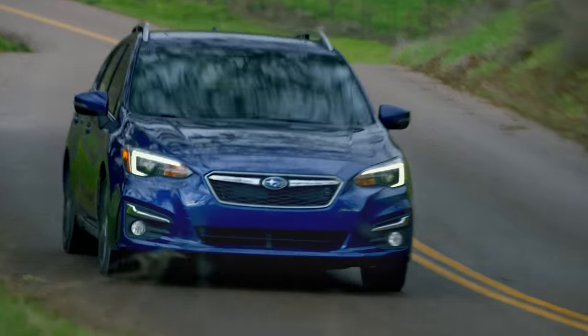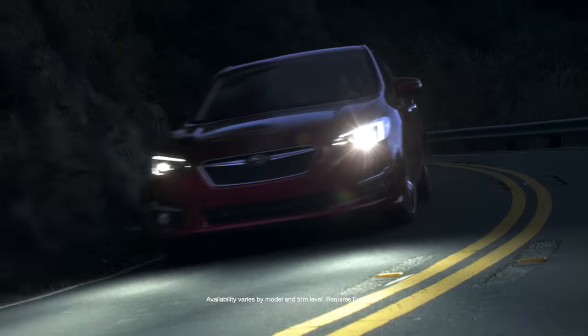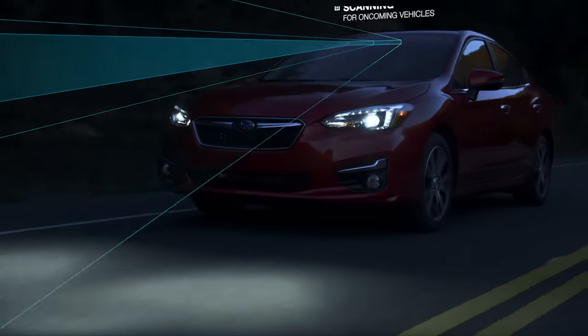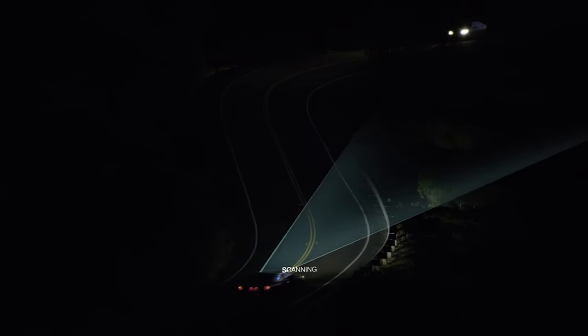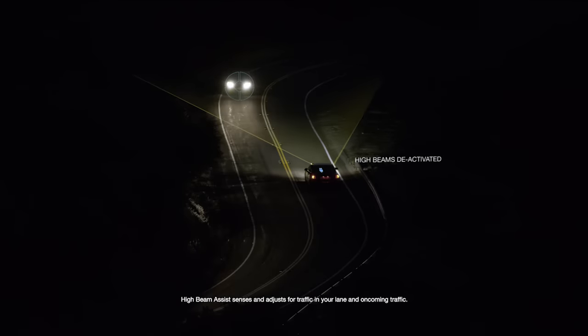That's why we're proud to introduce one of our newest features – High Beam Assist. It's an innovative feature from Subaru that helps you use your high beams as often as possible for maximum visibility, without blinding oncoming vehicles. It works by automatically dimming your high beams when it senses oncoming traffic approaching.